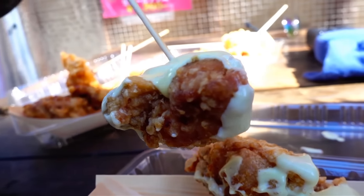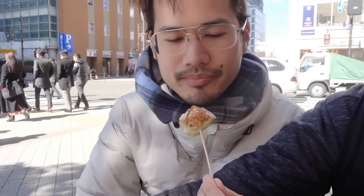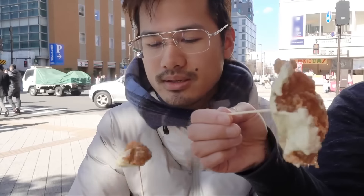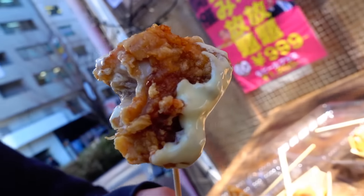I'm going to try the wasabi mayo one now. I've gotten really picky with karaage after coming to Japan. I wish it was a bit crispier — me too. But the wasabi mayo sauce is really good. I wish they sold this sauce at 7-Eleven so I could eat karaage with it. Out of all three sauces, the wasabi mayo is the best for me.